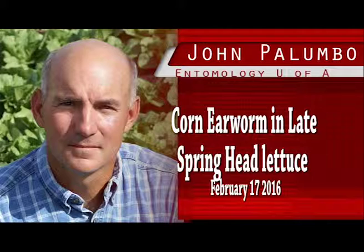Our latest trap catches from the area-wide trap network indicate that moth counts have been nearly bottomed out for some time. However, this is typical for February, as you can see in the graph below. It could be the calm before the storm.